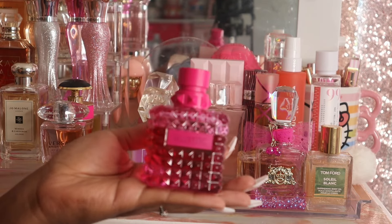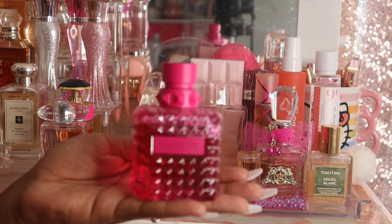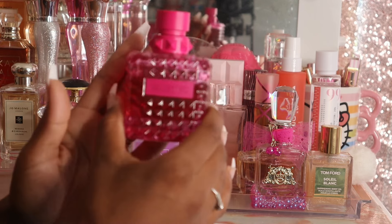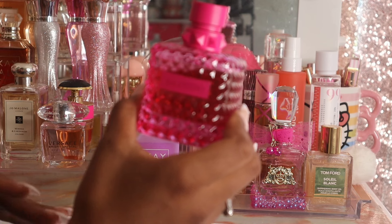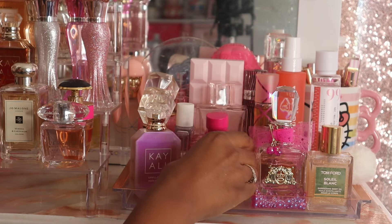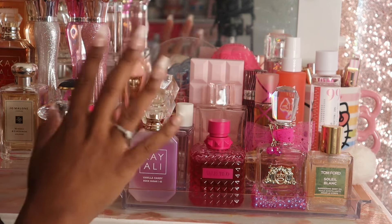The next fragrance I pulled out simply because I missed her — this is Valentino Donna Born in Roma Pink PP. When I first got it I could not put it down, so I gave myself a little break. As you can see I put a pretty significant dent in it from wearing it every single day. I love this scent and I feel like it's a fun summery scent because it has a fruity element while still carrying that original Born in Roma DNA.